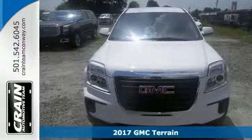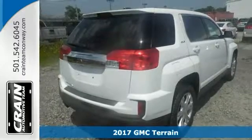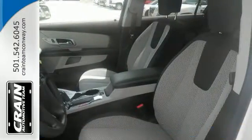Life's a journey and you're going to need something capable to get you right through it. Well, you should try this 2017 GMC Terrain because it is up for the task and then some.